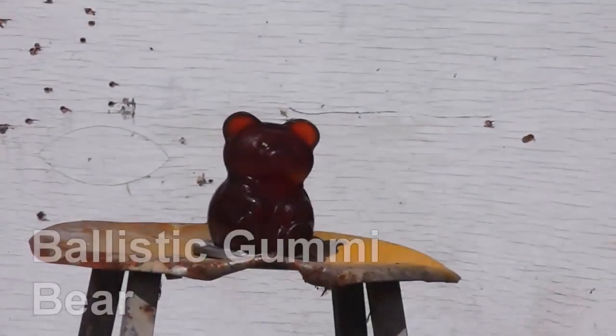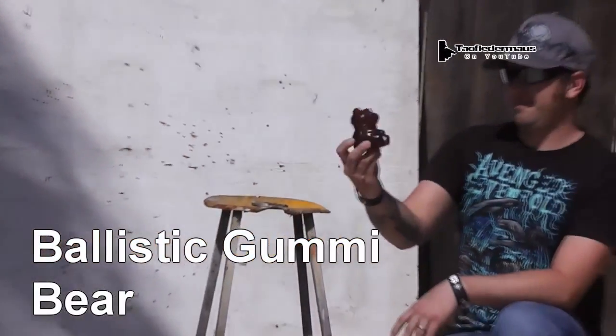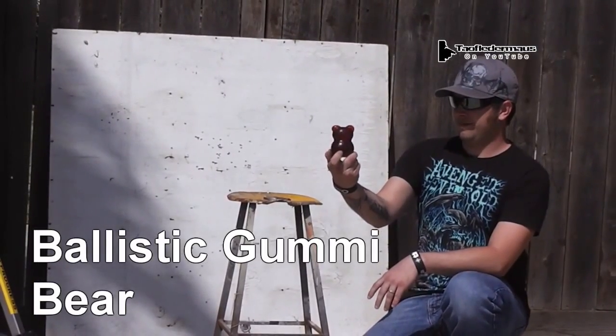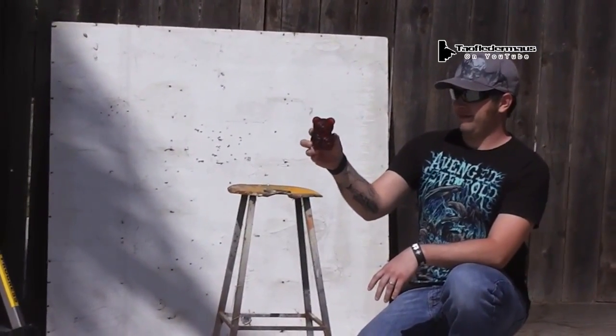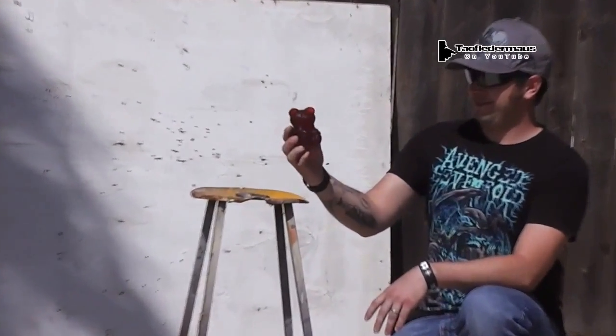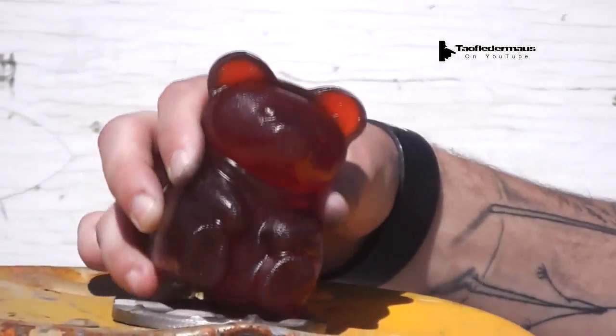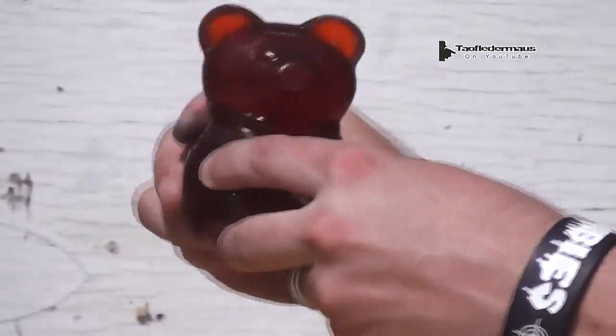We picked up this giant gummy bear. It's giant as far as gummy bears go, and this thing weighs in at around 13 ounces or 370 grams. We thought it would be a perfect pellet gun target and we'd kind of use it like a ballistic gel block. Let's see what surprising results we get.